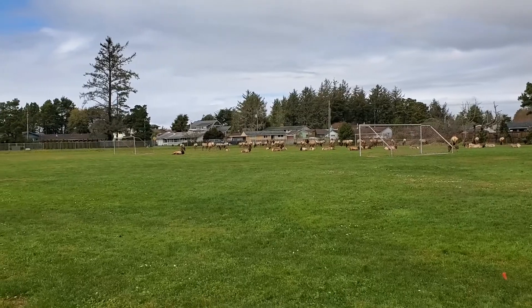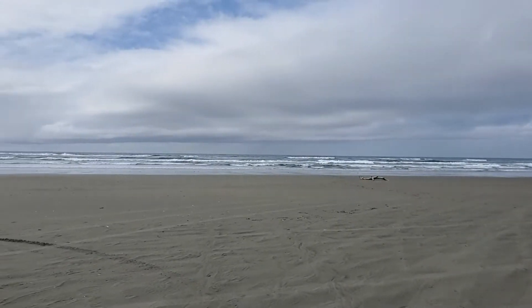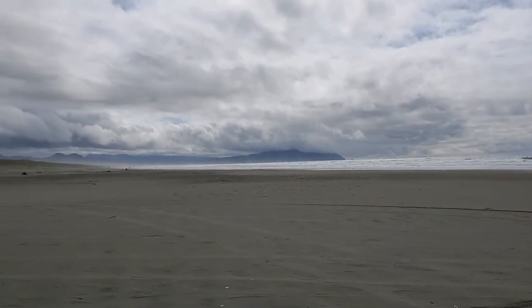Just north of Gearhart, Oregon, is the beach where I decided to collect the sand and ocean water. Because of the COVID-19 threat, all the beaches were pretty much empty, including this one.